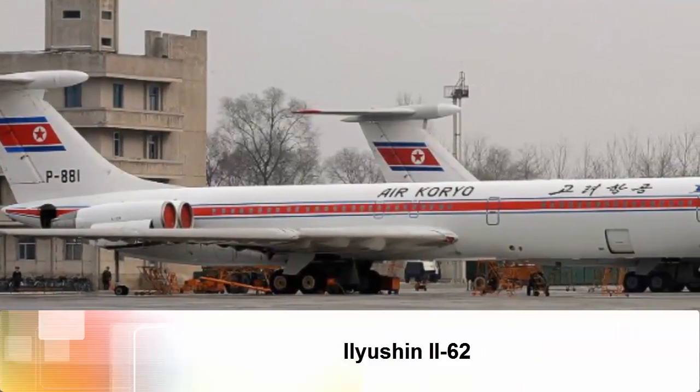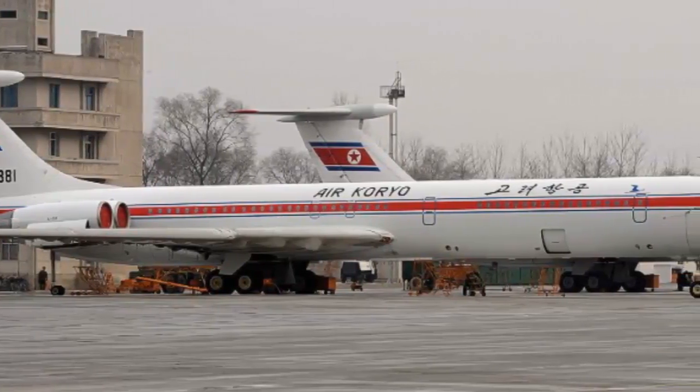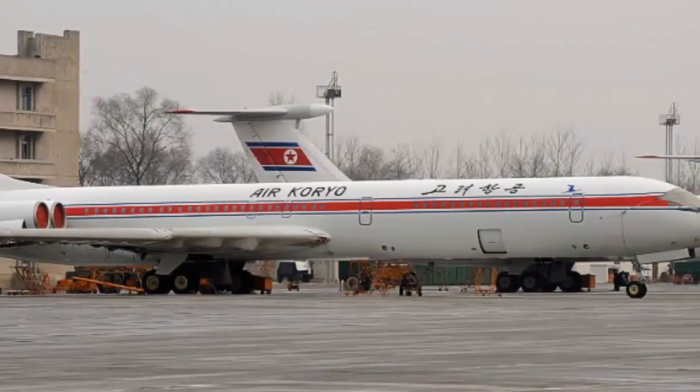Ilyushin Il-62. The Il-62 was the Soviets' main long-haul airliner, in service with Aeroflot and the East German carrier Interflug, among others. Air Koryo still has an Il-62M jet in its fleet.